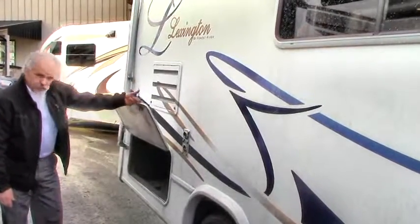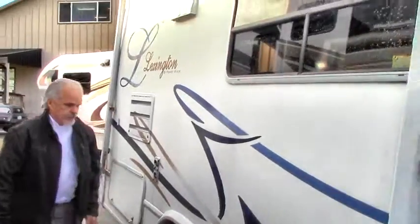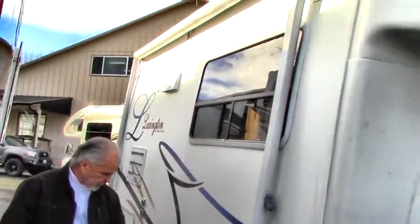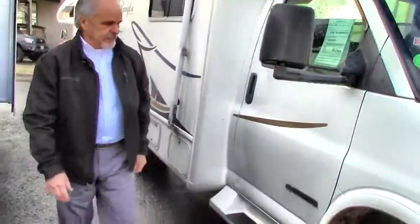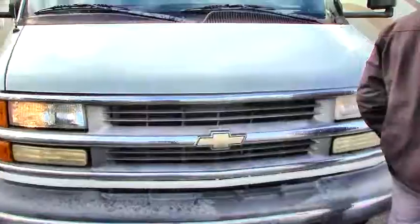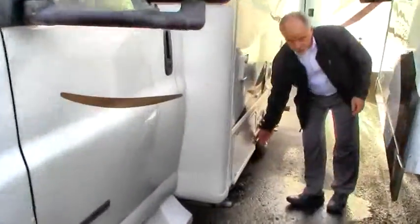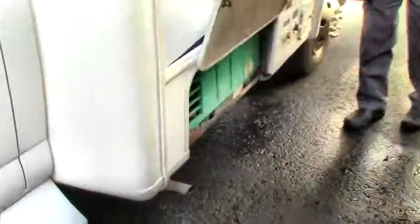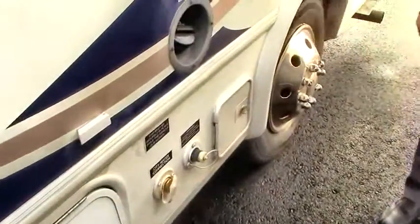You've got quite a bit of storage for a coach this size — this is amazing. You've got your LP fill here, storage here, a nice Onan generator, fresh water city connection here, and your drains. Come on around here.